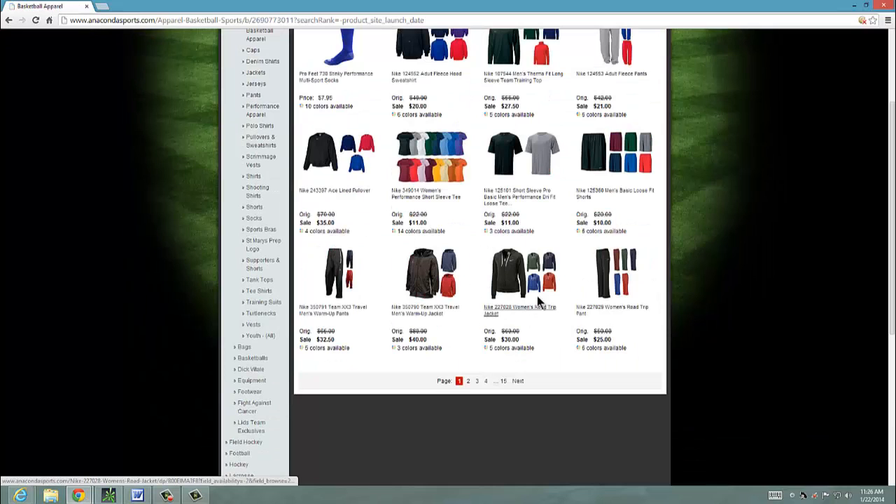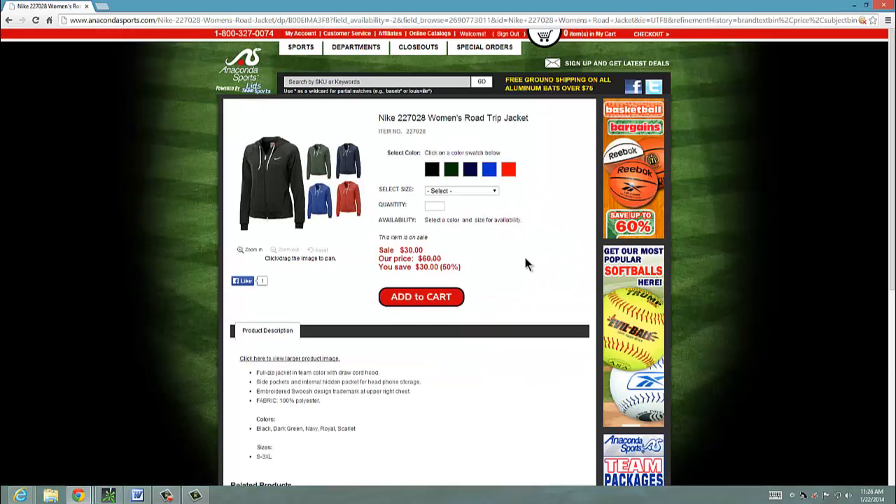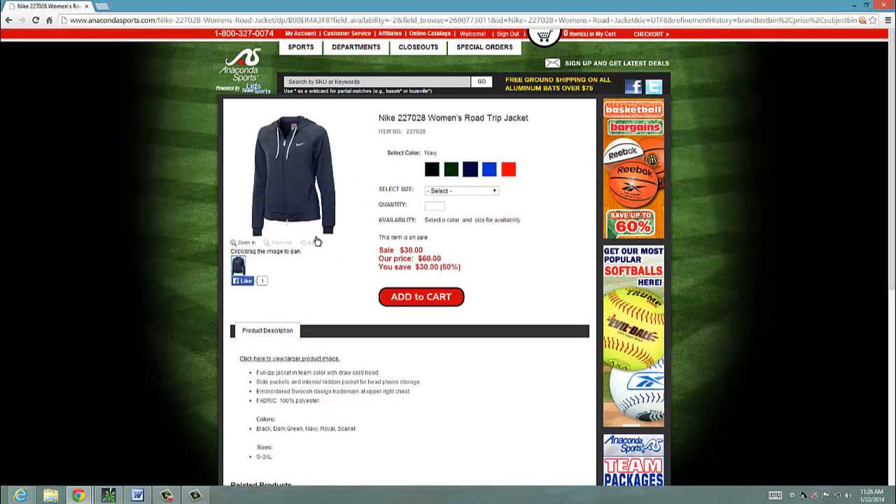Lots of apparel — shirts, hoodies. The prices look pretty good. That's a women's hoodie. The colors look great. Interactive website — when you click on pictures and things like that, it comes up pretty clear. This is a pretty good price for a hoodie, $30.